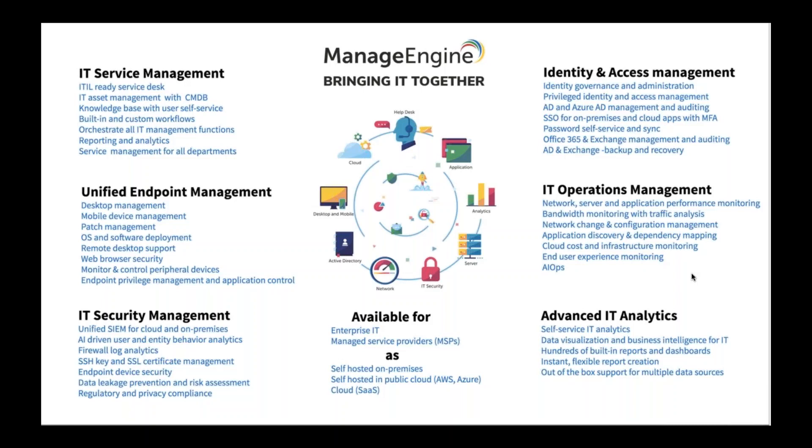Identity and access management solutions from ManageEngine let you control your Active Directory and Azure AD, with single sign-on for on-premises and cloud applications with multi-factor authentication. IT operations management covers monitoring your entire IT infrastructure. All these solutions generate a lot of data — multiple data points that have to be converted into meaningful information — and for that we also have an analytics solution with two products that convert data into dashboards and meaningful information.